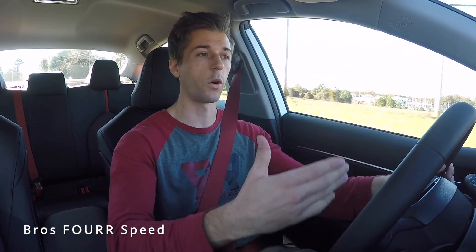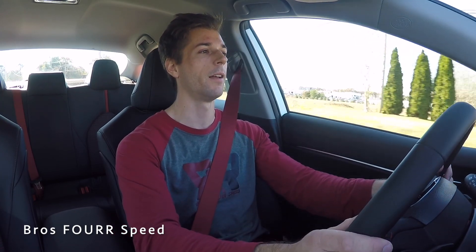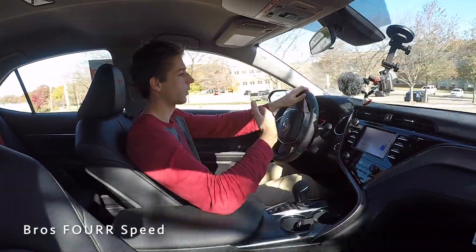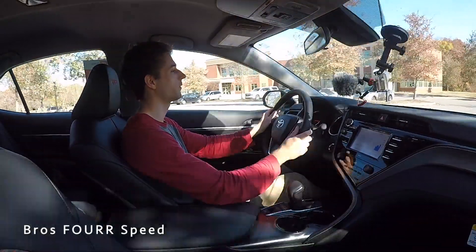I really like how they've refined the Camry for the TRD model — at the same time you're not losing anything for a family sedan. It's still a normal family sedan with a sportier aspect. You have the better-looking wheels, the spoiler, all the midnight black accents, and — something I forgot to mention — a midnight black roof, which looks really nice especially on the white, giving it a great contrast.